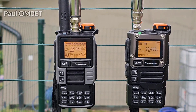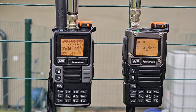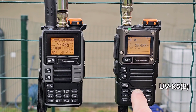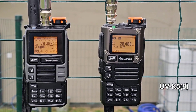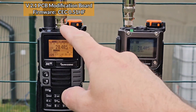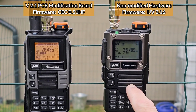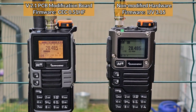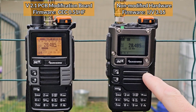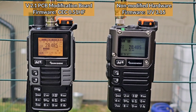Hey guys, this is Oscar Mike Zero Echo Tango, and today again the Kuangsheng radios. On the left side you can see the UVK5-99 and on the right side the UVK5-8. This one is modded version 2 with a PC board and an external antenna. This is the not modded version, just with a different firmware — the IJV custom firmware version 3.16, and the CEC 051 HF version.